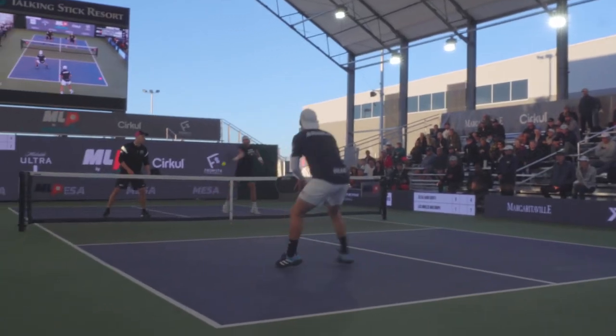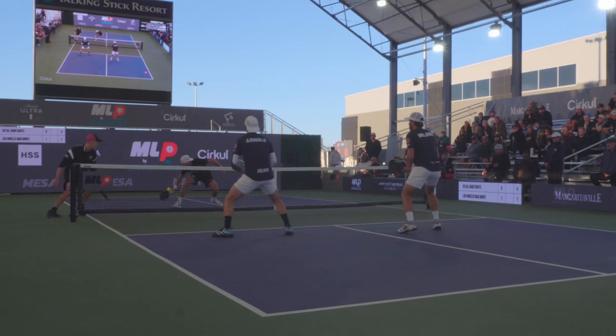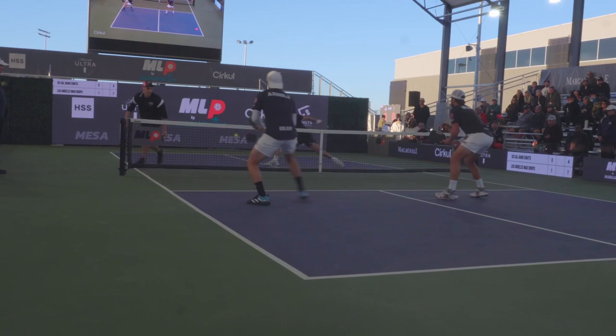Today I filmed five random points during Major League Pickleball featuring the most elite pickleball pros in the game. Studying the gameplay of people better than you is an excellent way to improve because there is always something to learn no matter what happens. So let's hop right into the first point.